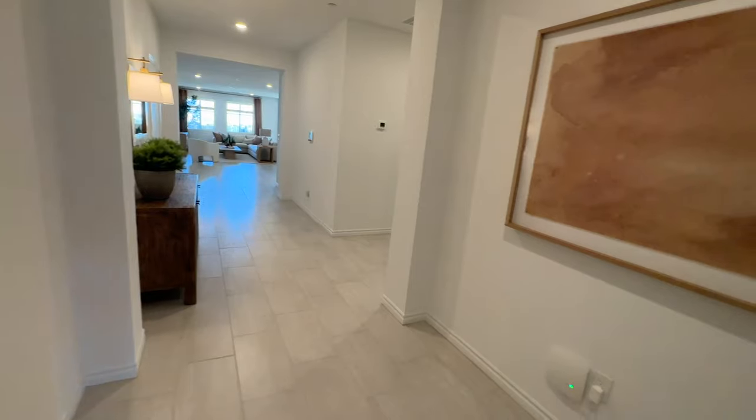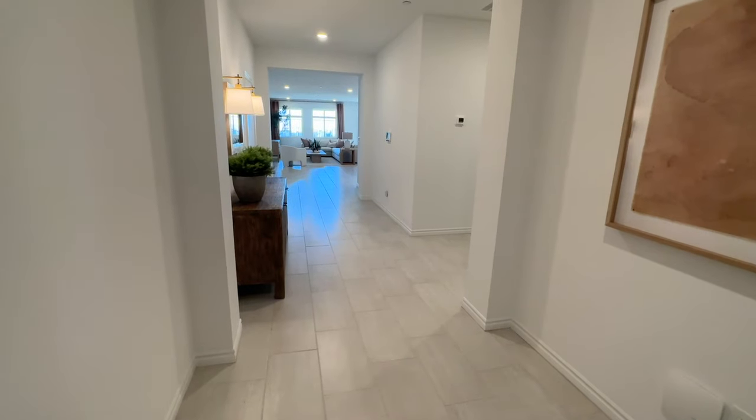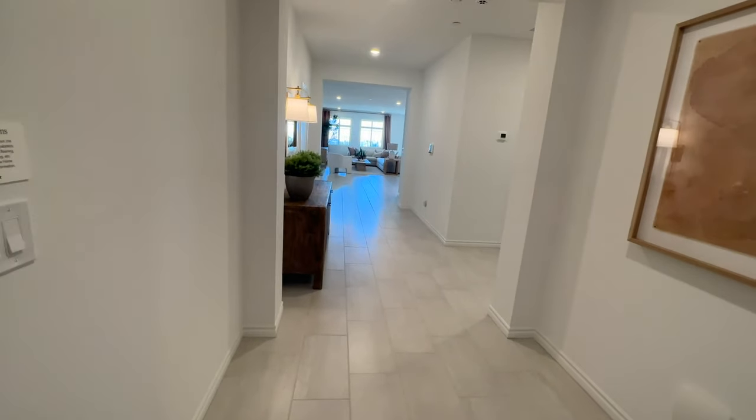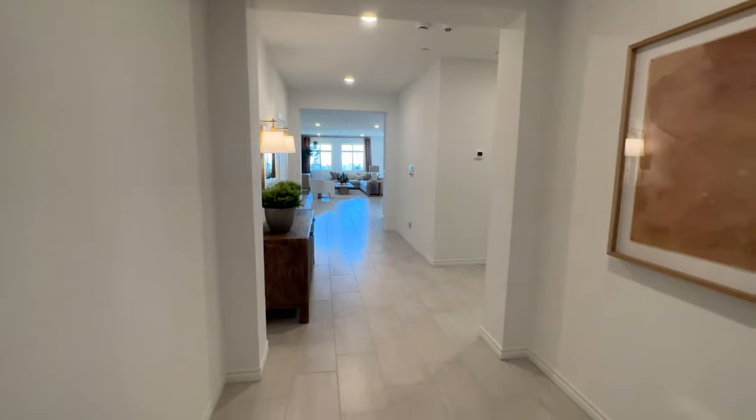One thing with Lennar is, if you like a floor plan here, you can probably find it somewhere else. When you walk in, you have this wide entryway. Lennar has done away with the 10-foot ceilings — they only do 9-foot now — but I like this wide entryway.